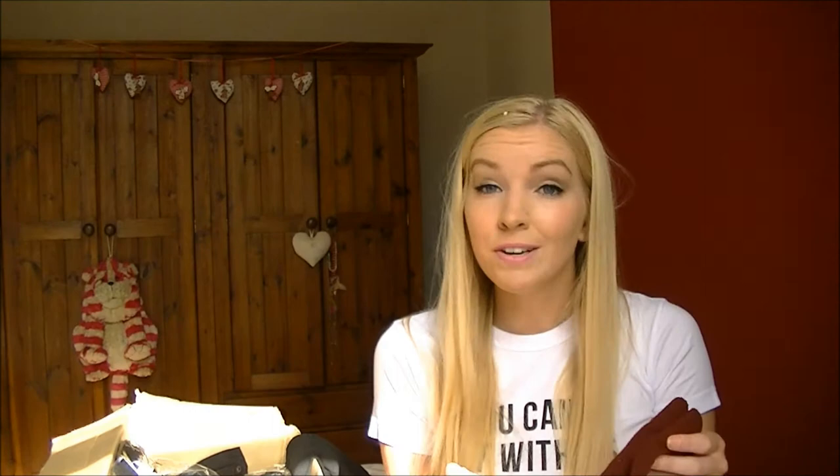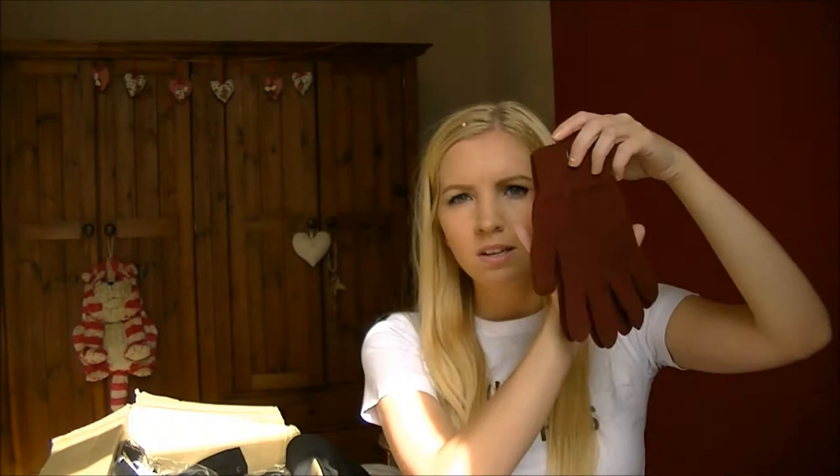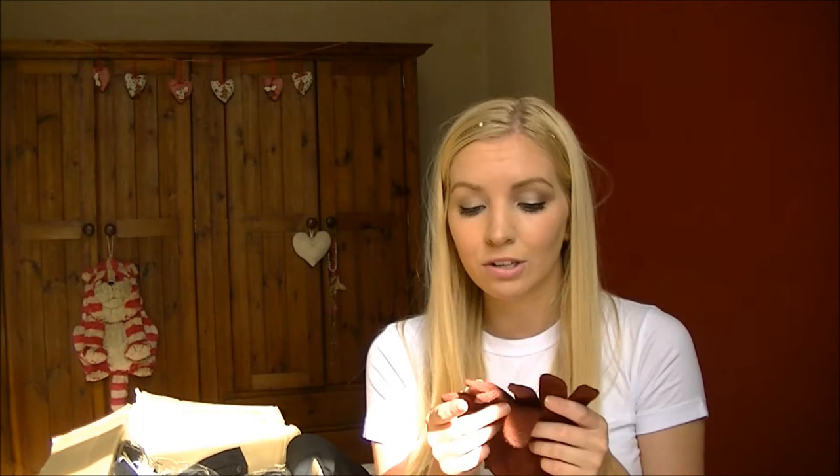I've got these burgundy gloves - very wintery. These are actually ones you can use with a smartphone, which I've been dying to get because last year I didn't have any that could do that. I hate having freezing cold fingers when I'm standing waiting for the metro for uni playing with my phone. The little tips of them feel different and they work with smartphones, so that's going to be a lifesaver.